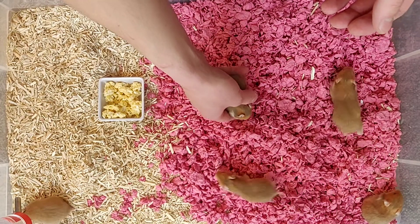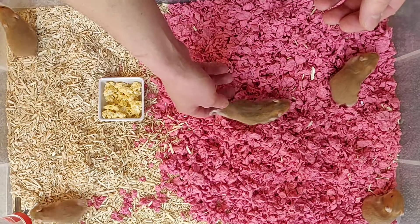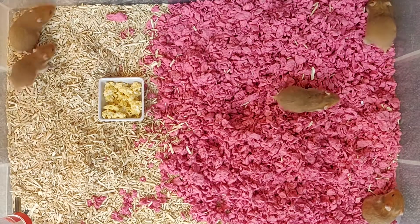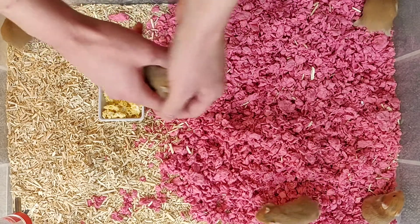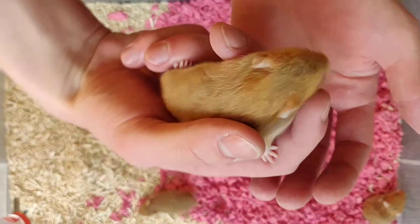I've had a quick sexing — not that it's too important at this stage, because they won't be separated for another couple of days — but it looks as though we've got three boys and three girls. And they're all very lovely.